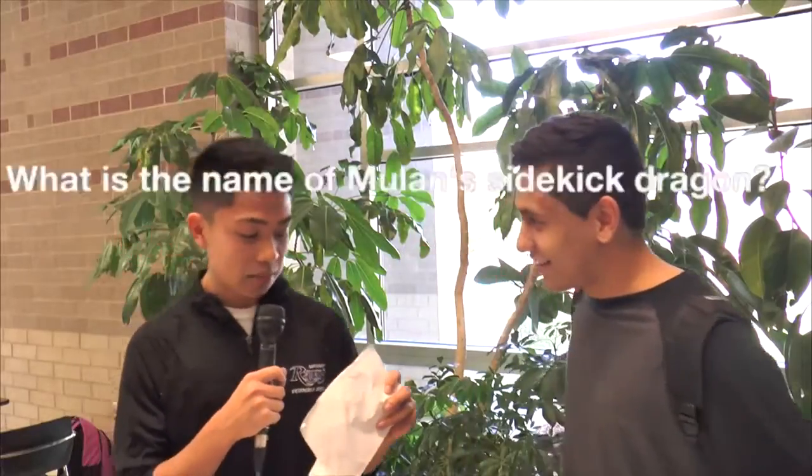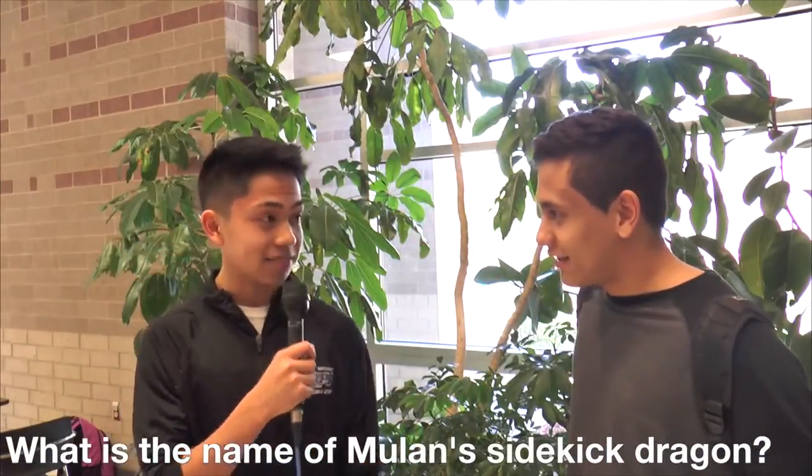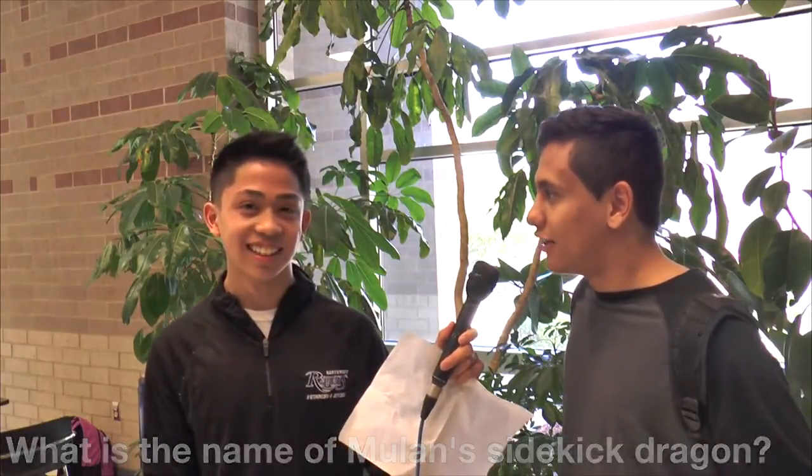What is the name of Mulan's dragon? Students answer: Mumu, Mulan, Mufiki, like hummus or something, Mushu. One student says they've never seen Mulan. Another says it's like red or something.